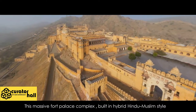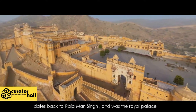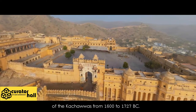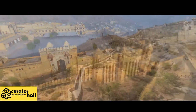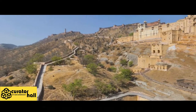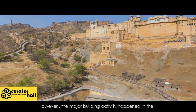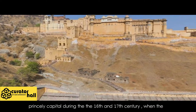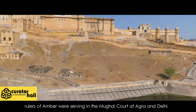This massive fort-palace complex, built in a hybrid Hindu-Muslim style, dates back to Rajaman Singh and was the royal palace of the Kachhwahas from 1600 to 1727. Being a capital town for seven centuries, Amber town has several layers of historic building activity. The major building activity happened in the princely capital during the 16th and 17th century, when the rulers of Amber were serving in the Mughal court at Agra and Delhi.